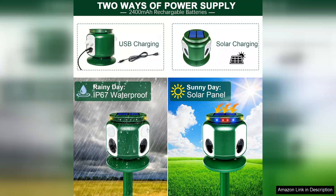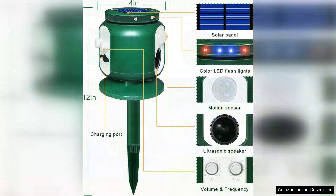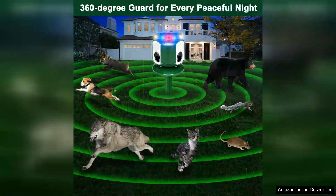The installation process was incredibly straightforward. The solar panel allows for a hassle-free setup, ensuring that the device charges efficiently during the day without the need for complicated wiring or batteries. I placed it in a central location in my garden and within days I noticed a significant decrease in the presence of squirrels and rabbits that had previously been a nuisance.